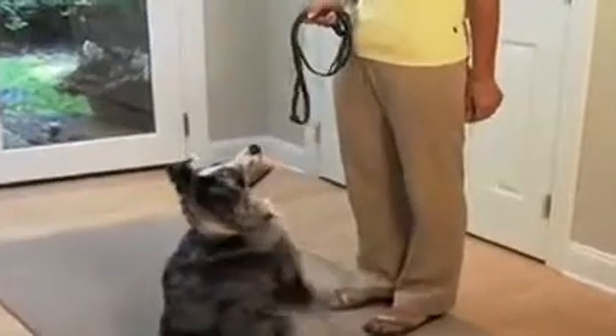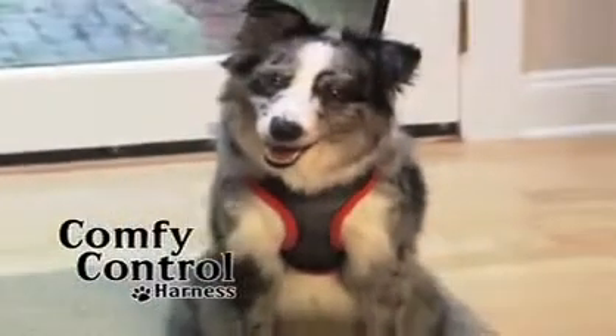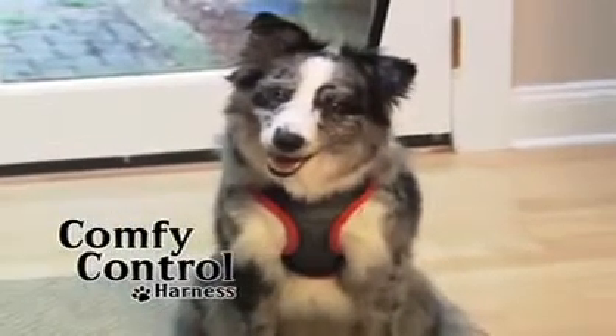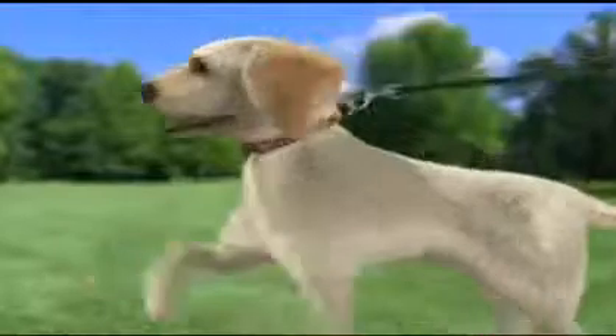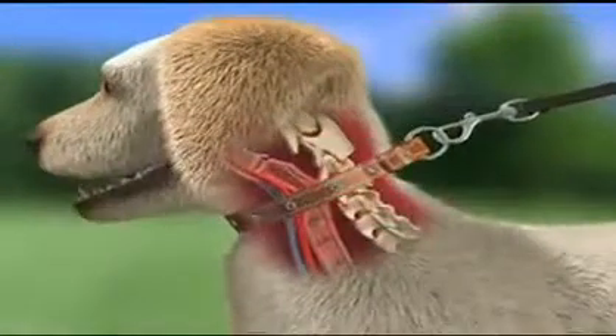Dogs all across America are now begging to go for a walk because now there's the amazing Mesh Comfy Control Harness that puts a smile on their face. Unlike collars that apply inhumane pressure to your pet's neck — it's really agonizing and may cause injury — as your pet pulls even harder.